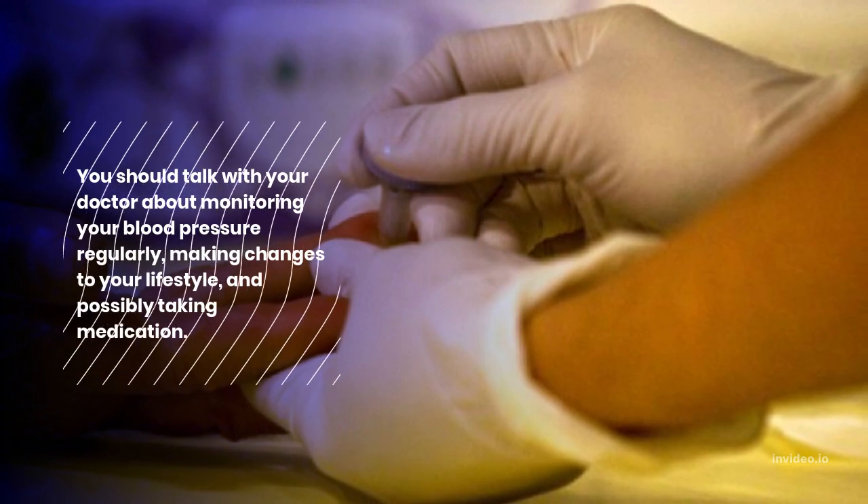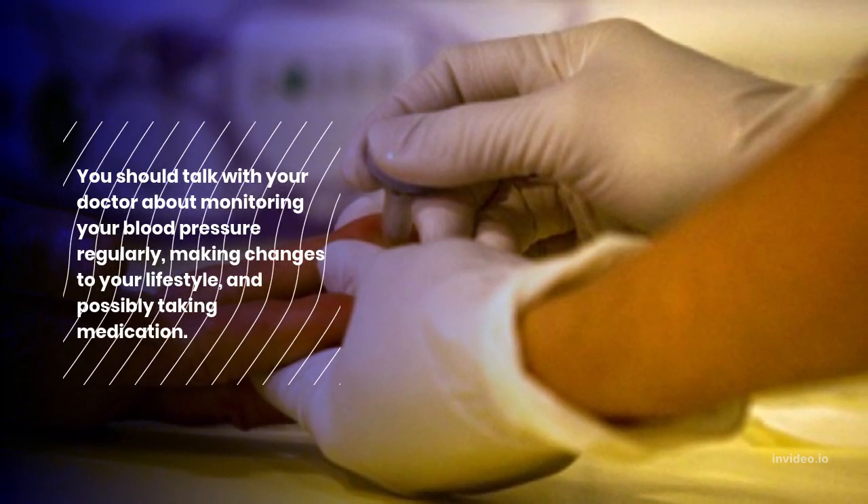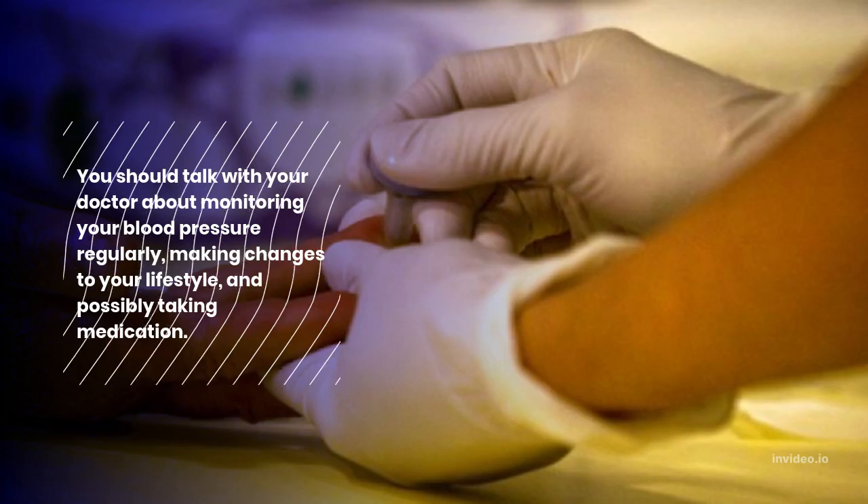You should talk with your doctor about monitoring your blood pressure regularly, making changes to your lifestyle, and possibly taking medication.